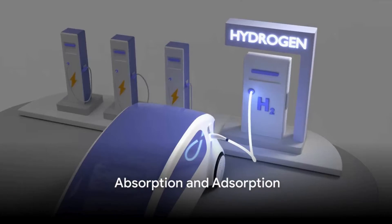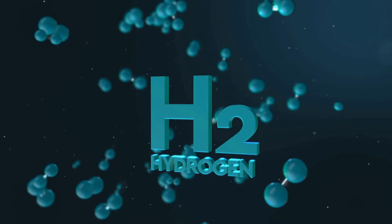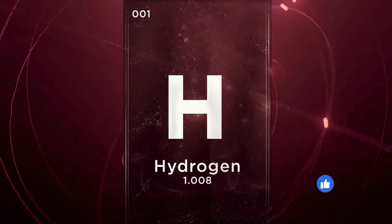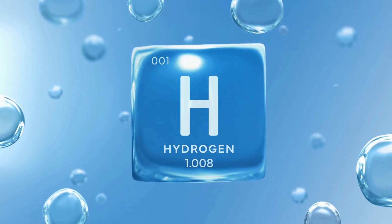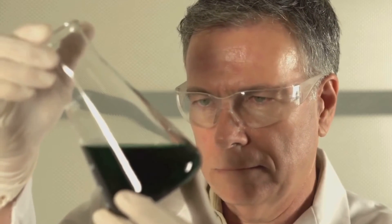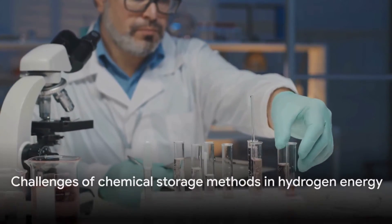Now imagine if you could simply throw your clothes into a suitcase and they'd automatically arrange themselves neatly — that's the magic of chemical storage. In the realm of hydrogen storage, chemical methods offer a similarly fascinating process. These methods involve hydrogen molecules binding to solid materials in two primary ways: absorption and adsorption. Absorption is like a sponge soaking up water — hydrogen molecules are absorbed into the crystal lattice of a solid material. Adsorption, on the other hand, is more like sticking a post-it note onto a wall, where hydrogen molecules adhere to the surface of a material. However, a significant challenge that emerges is embrittlement. This happens when hydrogen atoms diffuse into the lattice of metals, compromising their structural integrity.